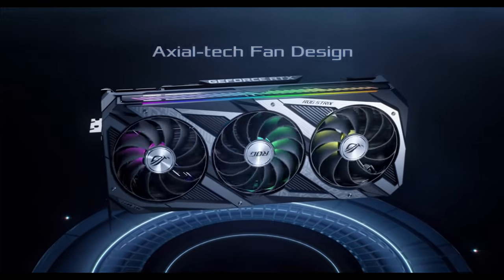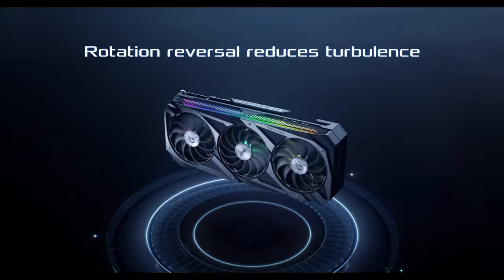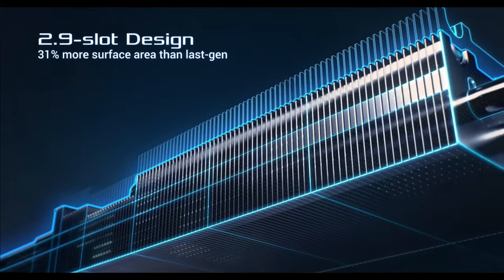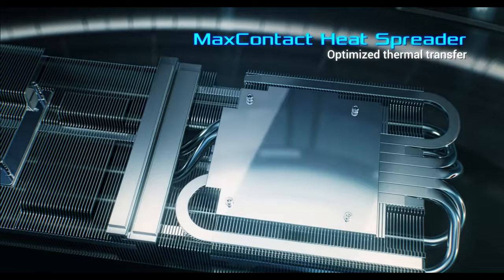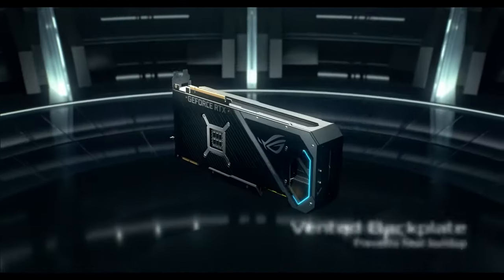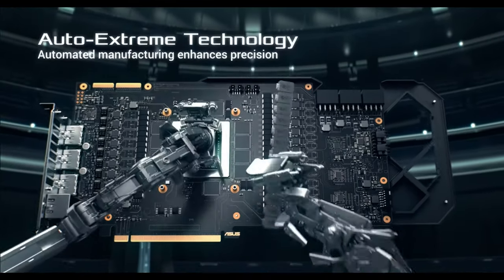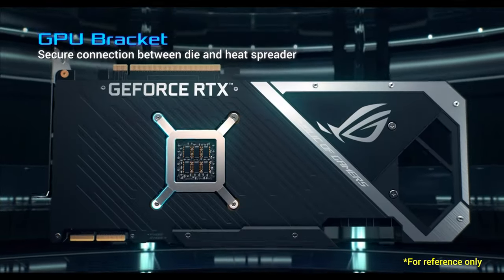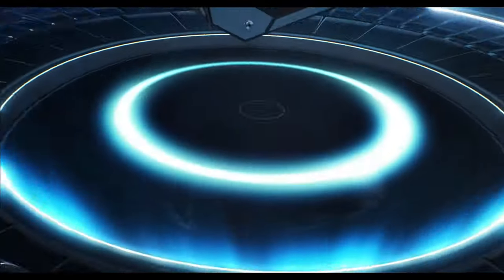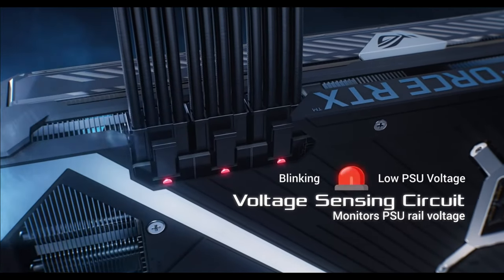Now it's time for the big guys — the GPUs that I personally would grab. First up is the best graphics card period for both creatives and gamers, that being the RTX 3090. It is hands down the most powerful graphics card on the market right now. Editing and video rendering is extremely fast, and playing games at 8K over 100 fps is more than doable. The three cons are: one, it is extremely expensive; two, it's pretty big so you'll need a decent-sized case.